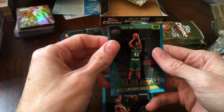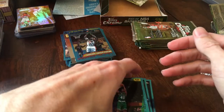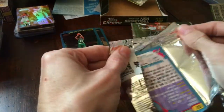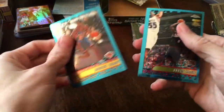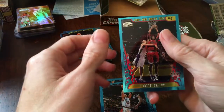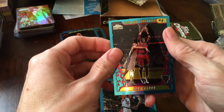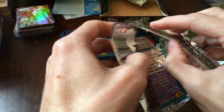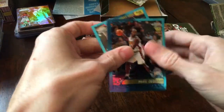Joseph Forte behind it, non-refractor — that lighting makes it look like a refractor. Then there's Marcus Camby, Aaron McKee, Maurice Taylor, and Eddie Curry rookie card. Pretty happy with this set so far, pretty decent pulls.